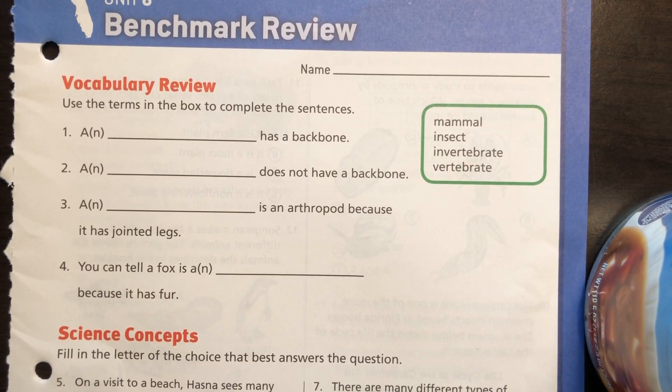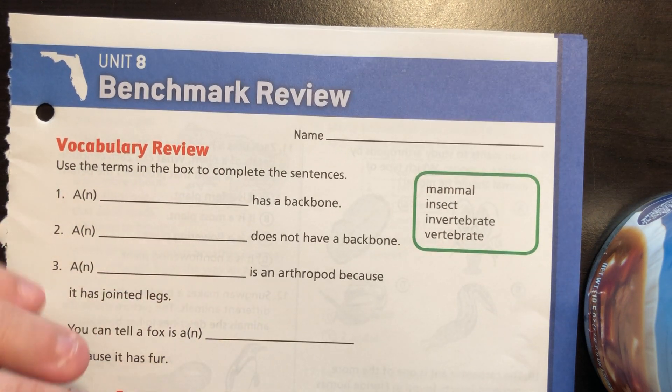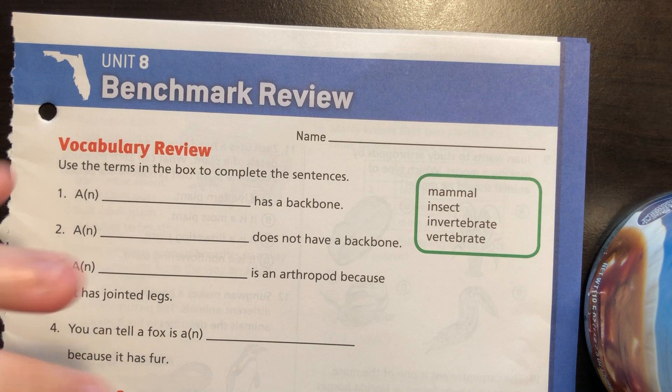Hello everybody out there in science land. This is your third grade benchmark review for your test tomorrow on classifying plants and animals. We are going to be doing this review together, so I would like for you to go to page 327 so that you can fill out this stuff. It might be very helpful to have this with you while you're doing the test assigned tomorrow.